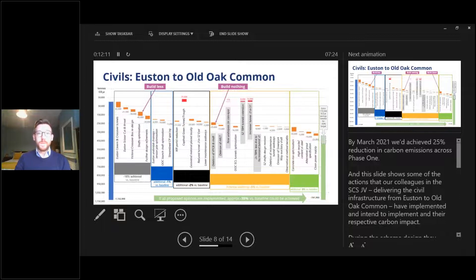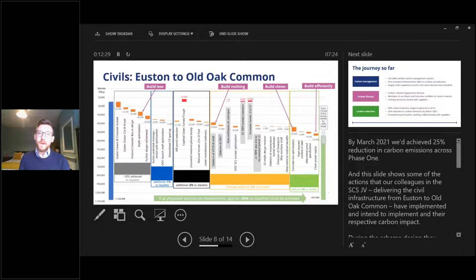Through detailed design they'll implement build-clever and build-efficiently solutions — concrete and steel are key areas for carbon reduction. They'll be optimising concrete mix, using low carbon concrete and cement replacements, reusing steel or using high recycled content steel. They're also procuring zero carbon electricity to power the tunnel boring machines and looking to eliminate fossil diesel from their construction sites — in the next few weeks they'll have their first diesel-free construction site.